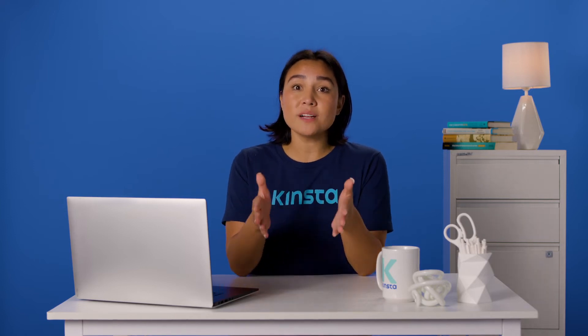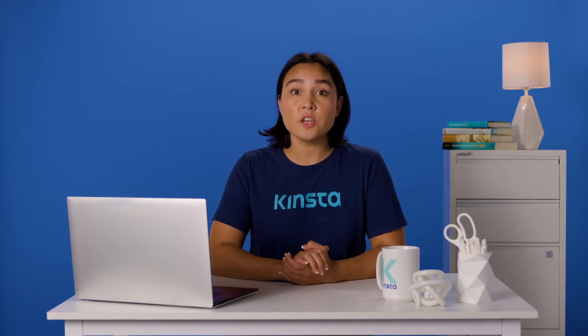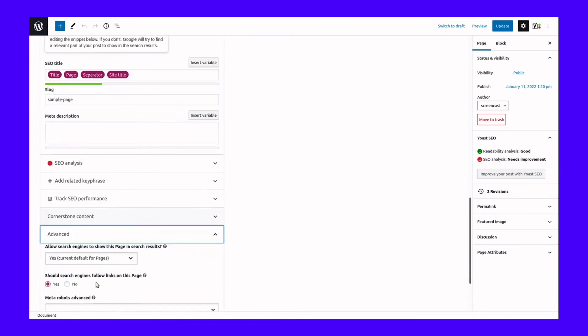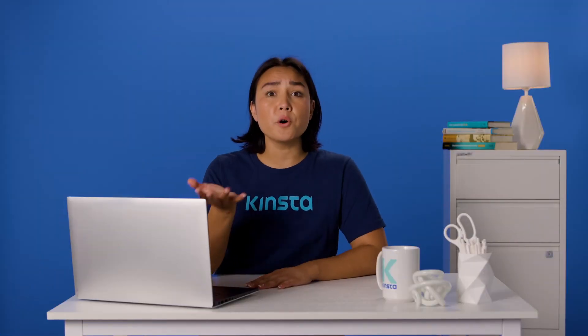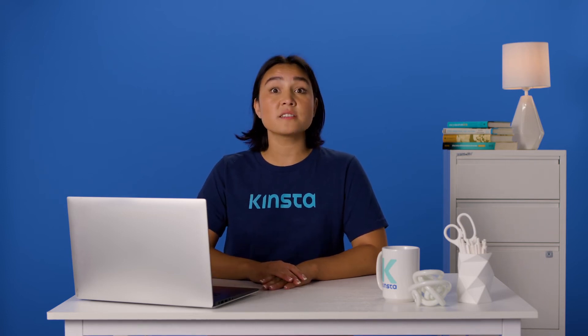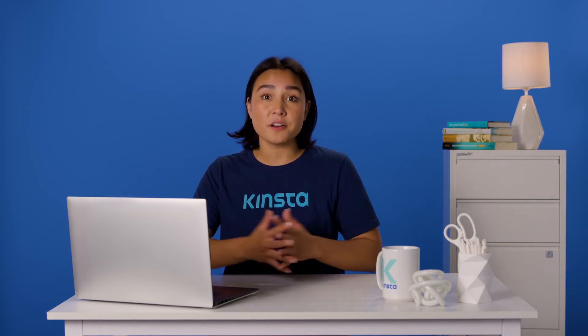When WordPress's default functionality isn't enough, a good plugin can often solve your problems. For instance, if you want to de-index specific pages rather than your entire site, Yoast has this option available. In Yoast SEO, you can open up a page you want to hide and look for the option under the Advanced tab: Allow search engines to show this post in search results. Change it to No and the page will be hidden. You should note that both of these rely on the same methods as WordPress's default option to discourage search engine indexing and are subject to the same flaws.